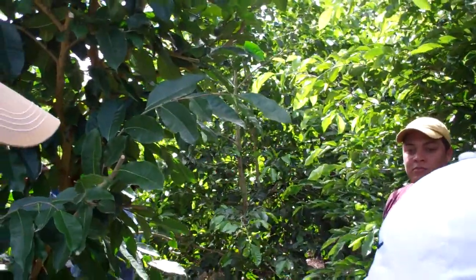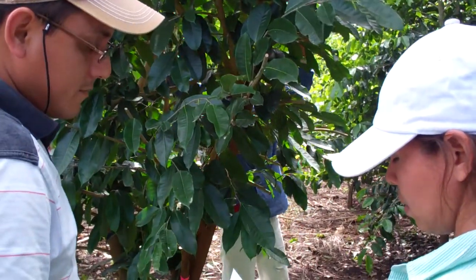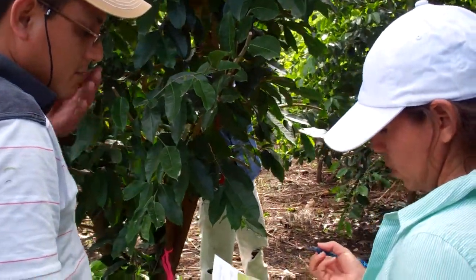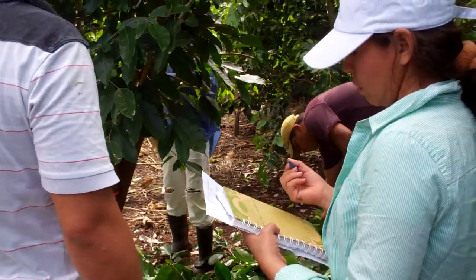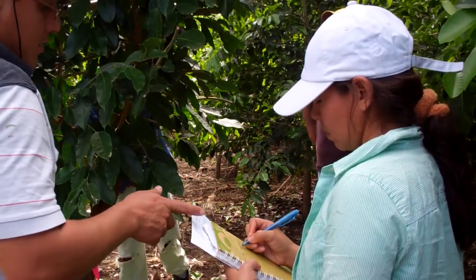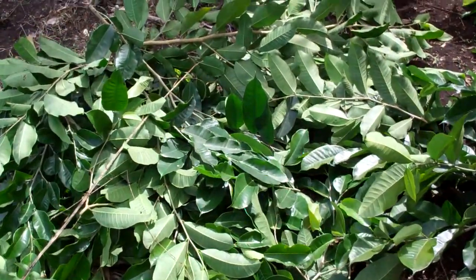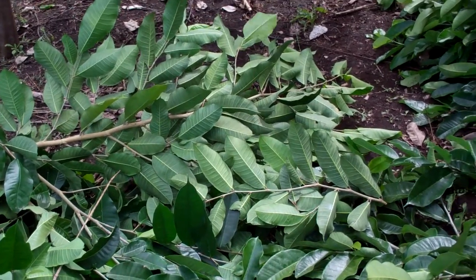They don't really have a culture of coppicing trees for cows here — a little bit, but it's not nearly what they do in Mexico. So we're kind of figuring it out as we go. But I'm pretty happy with the results so far, because we're getting a ton of fodder, and I think we're going to be able to show some really good results.